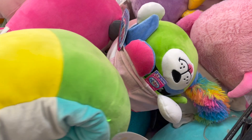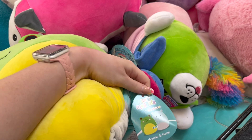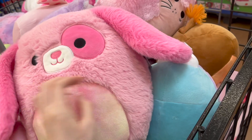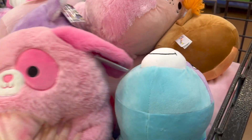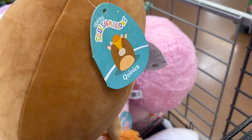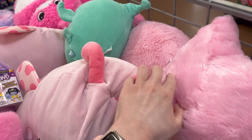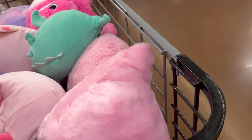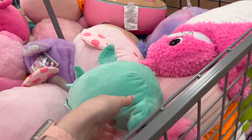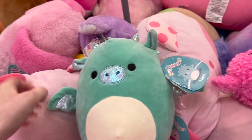They also had this big bin with Squishmallows and those flip-a-zoo thingies. There was a really fuzzy one I liked. I keep seeing this pink one — is that a hedgehog? Maybe it's an otter. They had a ladybug, but that also doesn't look like a ladybug to me, so it's a pass. They had this really cute dragon — I love him. He's so cute and I like his little shiny nose, though his tag was a little mangled.